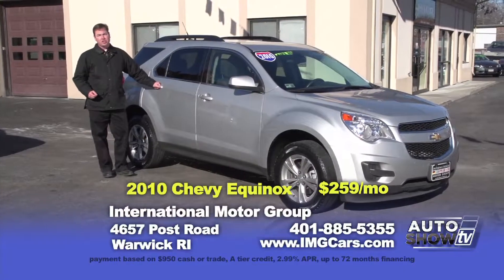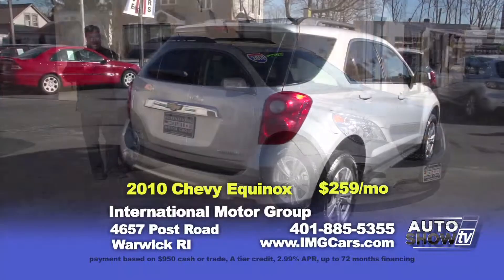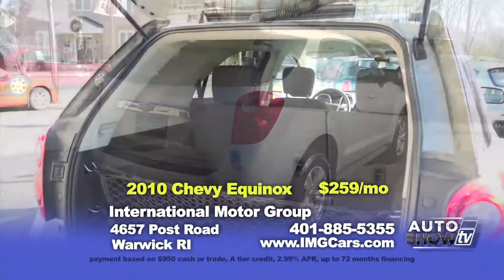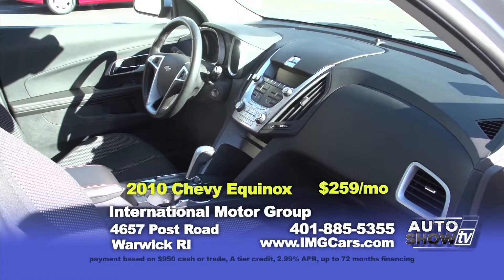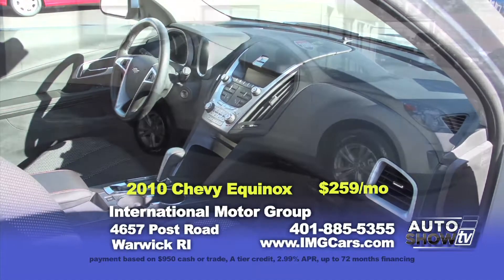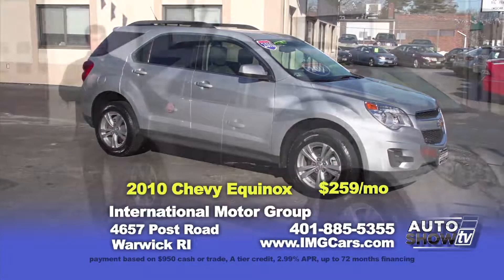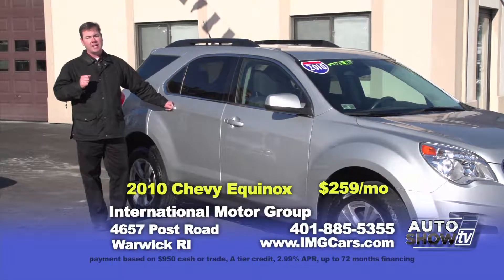The next vehicle is this 2010 Chevy Equinox — spotless both inside and out, clearly well-loved by its previous owner. It is a four-cylinder engine with all-wheel drive, a great size — a perfect compromise between size and efficiency, rated at 29 miles per gallon on the highway. You can own this for $17,932 or $259 a month.